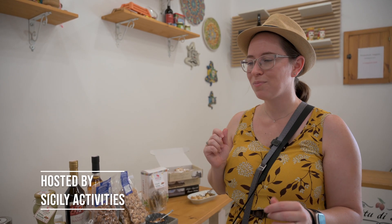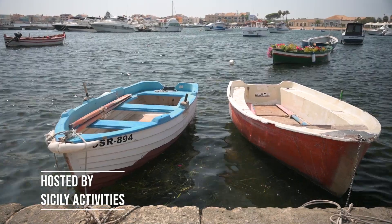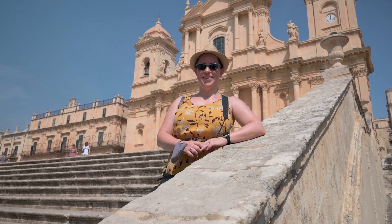Special thanks to Sicily Activities for planning our week-long Sicily adventure. All the details will be in the description below. Hello travel lovers and welcome to A Wanderlust for Life on YouTube, the channel that shows you European gems through food and memorable experiences.